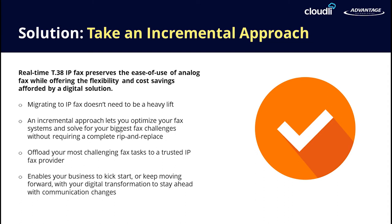We offer a live demo that can integrate with your existing test system or production server. We can set up a test system that you can offload your most challenging fax tasks to. An incremental approach lets you optimize your fax system without requiring a rip and replace.